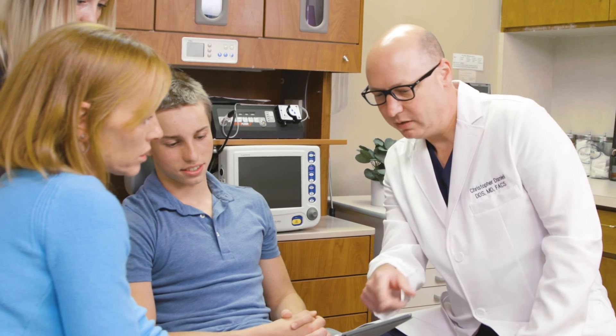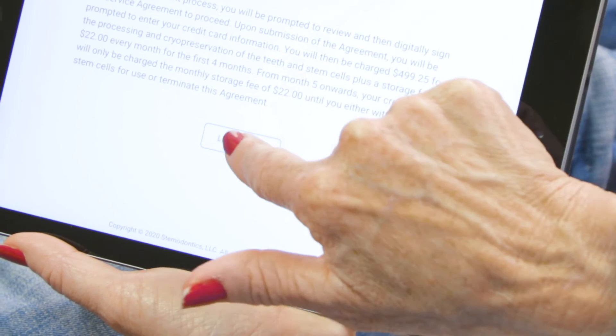We invite you to take the next step in this exciting opportunity to bank your stem cells for future use. Please enroll in Stemodontics today.